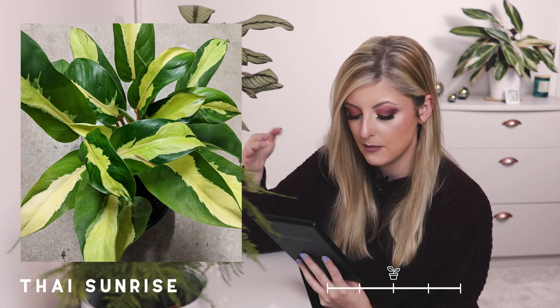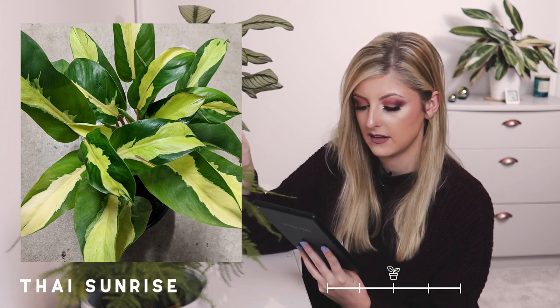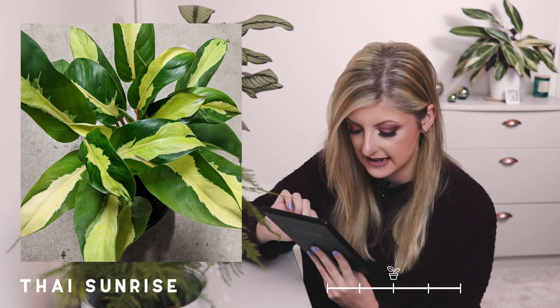The last one in the very rare category is the Philodendron Thai Sunrise, also known as the Thai Gold. This reminds me of a Philodendron Brazil in terms of the variegation colours — I can see some green, some yellow, and then some cream. It's very, very beautiful. If you like the Philodendron Brazil, this might actually be one for you.